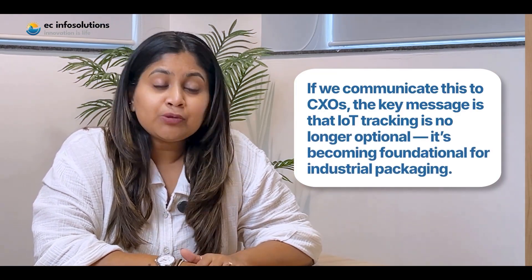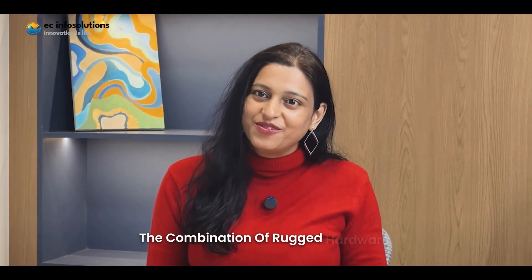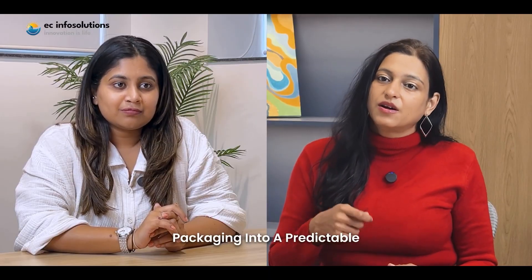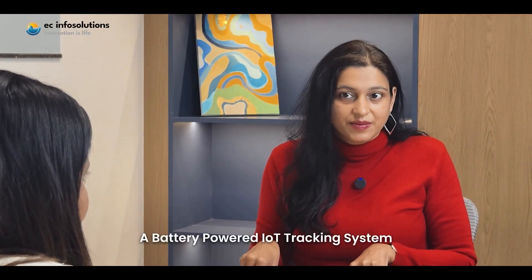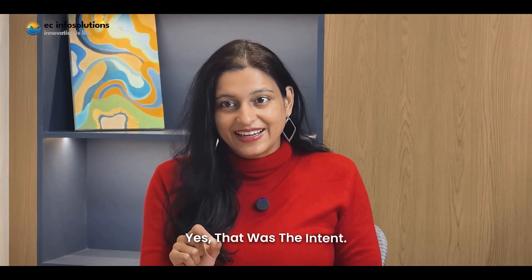If we communicate this to CXOs, the key message is that IoT tracking is no longer optional — it's becoming foundational for industrial packaging. The combination of rugged hardware, real-time telemetry, and a unified dashboard transforms returnable packaging into a predictable, controlled asset network. It directly reduces downtime at OEMs and increases supply chain reliability. In one line: we engineered a battery-powered IoT tracking system that delivers real-time visibility, reduces asset loss, and optimizes the complete lifecycle of industrial skids across global supply chain lanes. Clear and operationally relevant — practical intelligence for high-value industrial logistics.